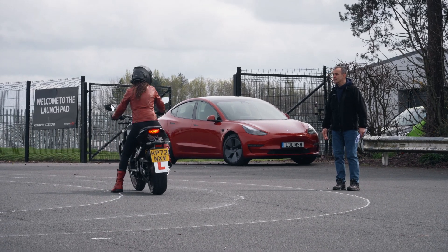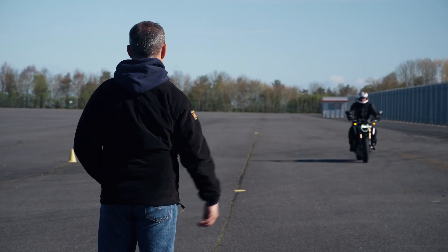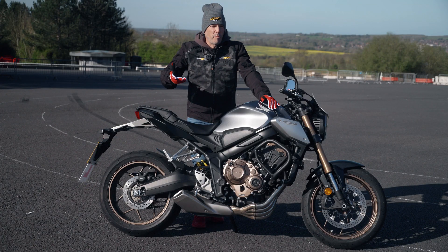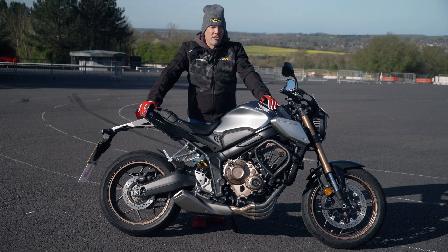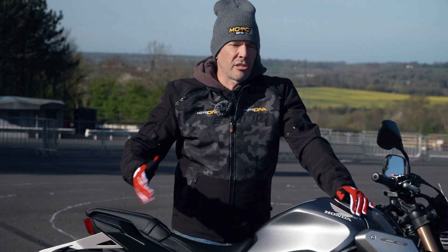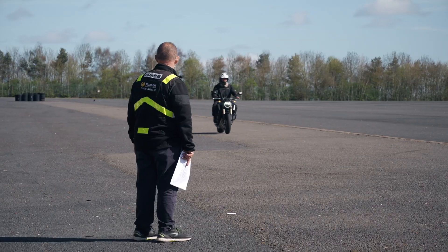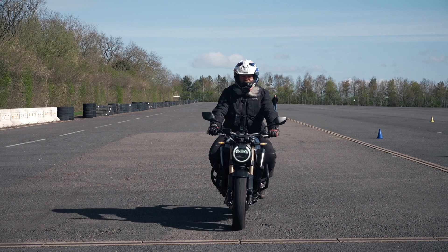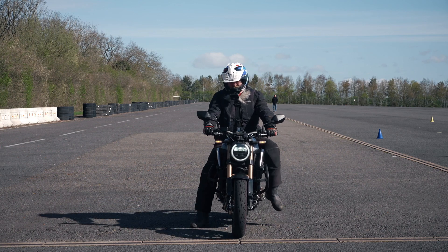Then we have emergency braking. We've tested the system in Australia with thousands of riders, and most bikes like this Honda are capable of pulling about 1.2 G's on the brakes, but most riders coming to do these drills can maybe only pull half of that. We want to get riders using the full ability of the bike, and it's a really good drill to practice until that skill becomes more intuitive.